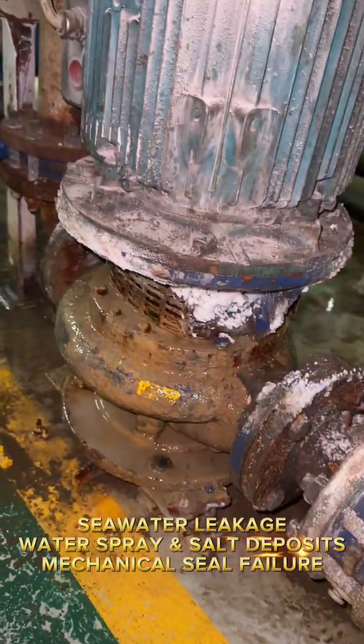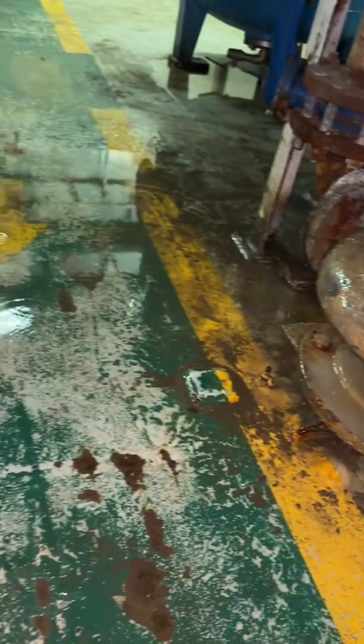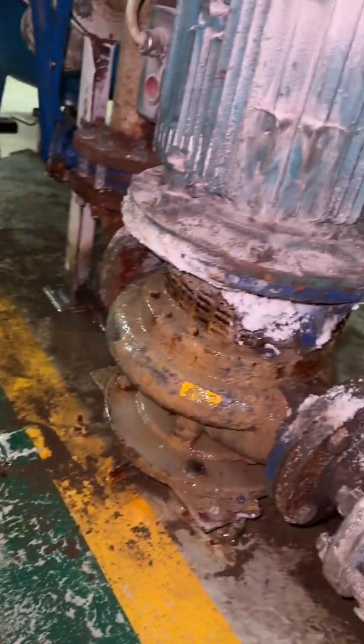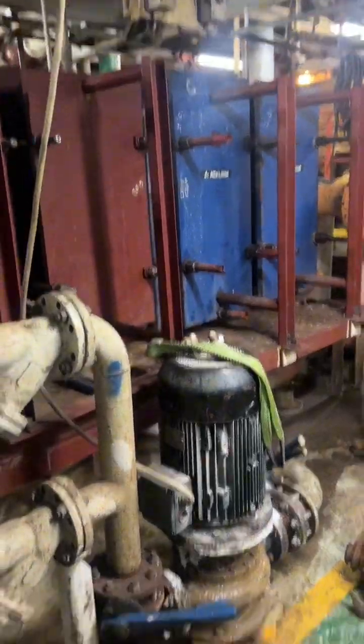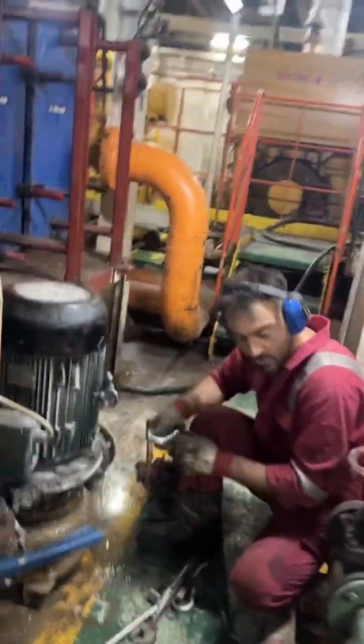On offshore drilling rigs, because of sensitive operations, harsh environments, limited spare parts, and financial pressures, many maintenance tasks aren't carried out under planned preventive maintenance PM. Often they escalate into urgent breakout maintenance, increasing operational risks and unexpected costs.